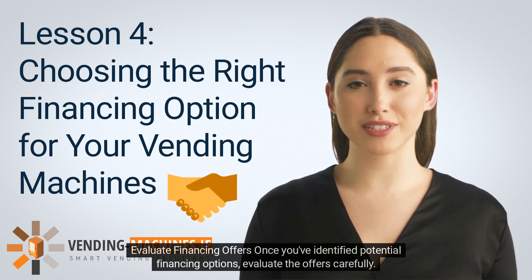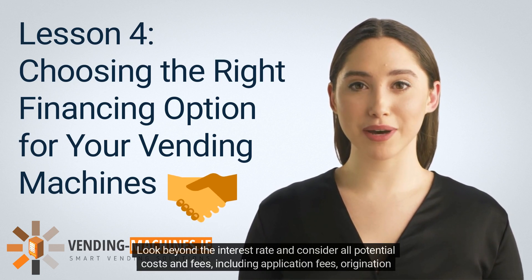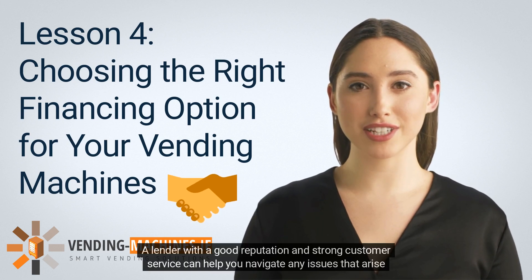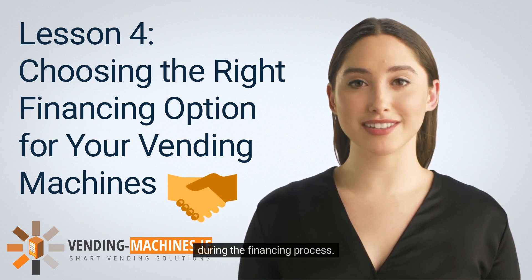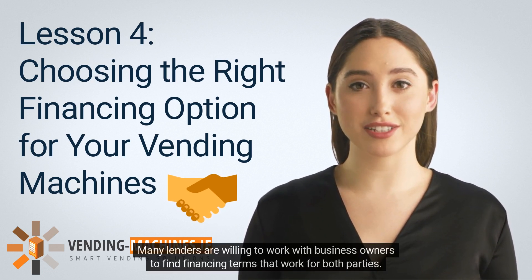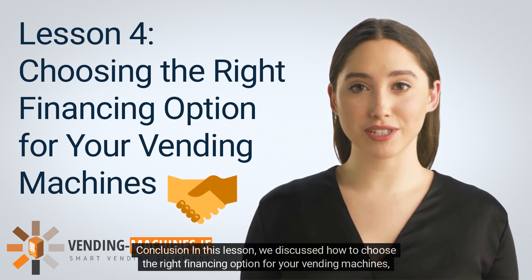Once you've identified potential financing options, evaluate the offers carefully. Look beyond the interest rate and consider all potential costs and fees, including application fees, origination fees, and early repayment fees. Also consider the lender's reputation and customer service, as a lender with a good reputation can help you navigate any issues during the financing process. Finally, don't be afraid to negotiate the terms of the financing agreement. Many lenders are willing to work with business owners to find terms that work for both parties — consider negotiating the interest rate, payment schedule, or collateral requirements.